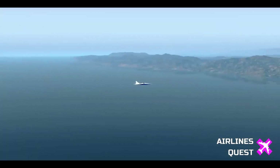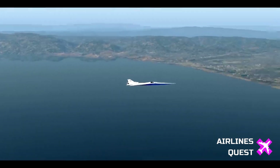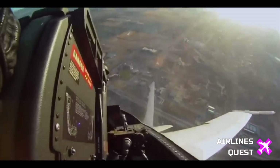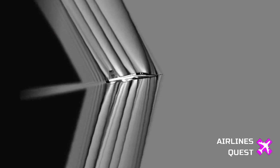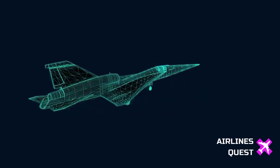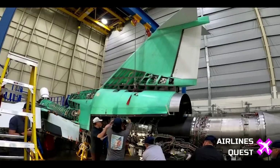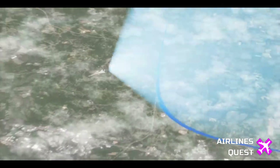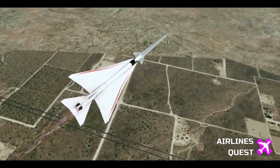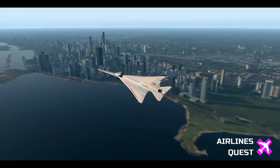Hello, everyone. Welcome back to Airlines Quest. In today's in-depth exploration, we're delving into the groundbreaking revelation of NASA's X-59 experimental quiet supersonic aircraft. Unveiled in a ceremony at Lockheed Martin Skunk Works, this aircraft signifies a pivotal step toward redefining the possibilities of commercial supersonic travel. Join us as we uncover the design, technology, and mission behind the X-59, aiming to collect crucial data that could revolutionize the regulations surrounding supersonic flight over land.